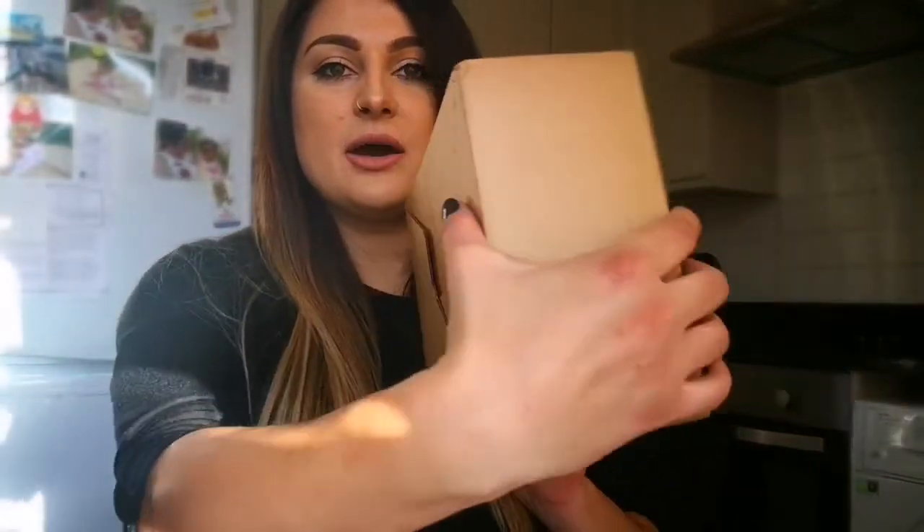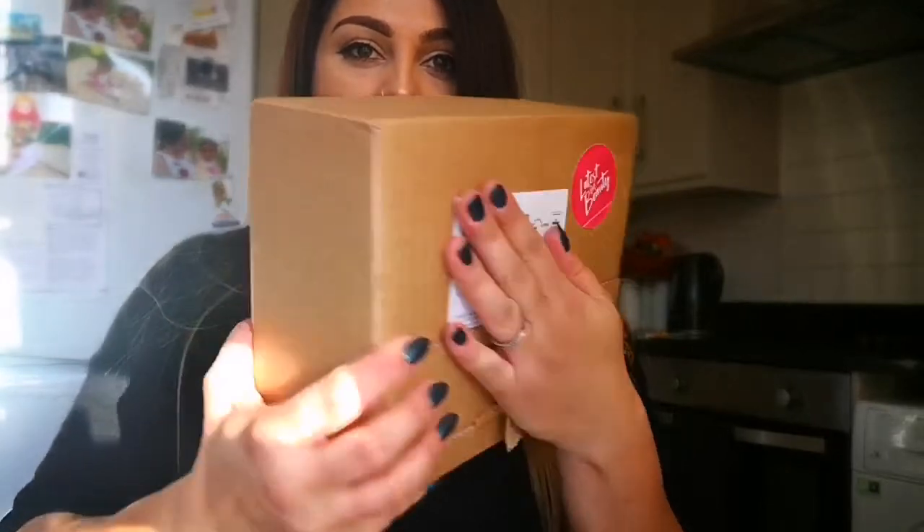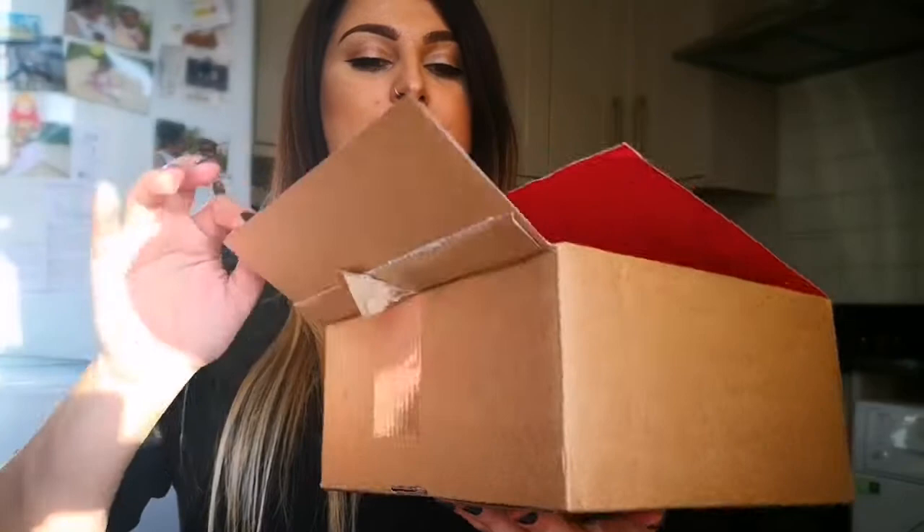Six products is fifteen pounds — you don't pay for shipping or packaging. Nine products is the Beauty Guru box and you pay eighteen pounds, and you get free postage and packaging. That's how the box looks — you get a little sticker so you know what's inside. It's just a normal cardboard box.